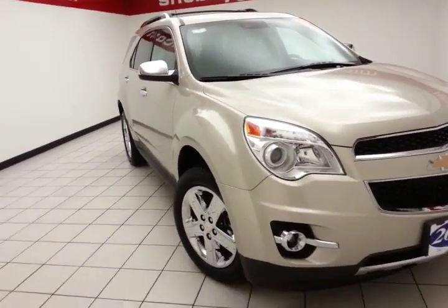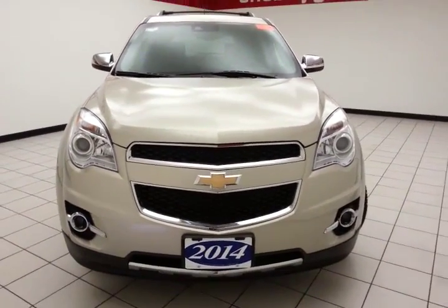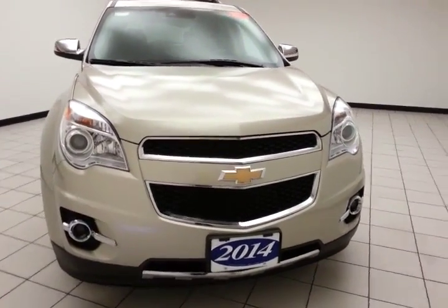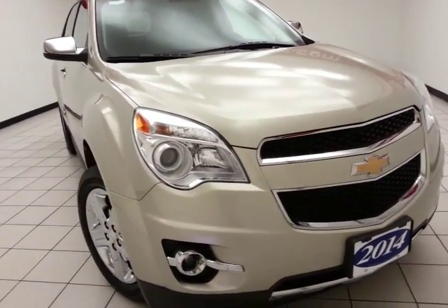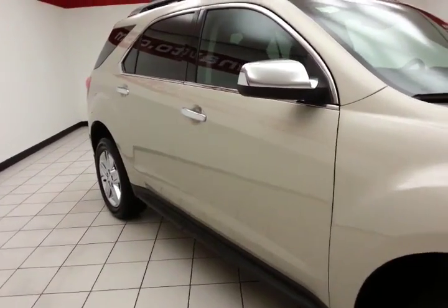Welcome to Sheboygan Chevrolet Chrysler Center. Today's special is a 2014 Chevy Equinox LTZ all-wheel drive, stock number Z4080A. It has 46,000 miles, one owner, local trade, and is champagne silver metallic in color.